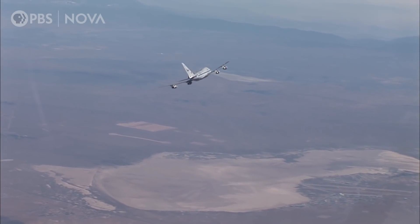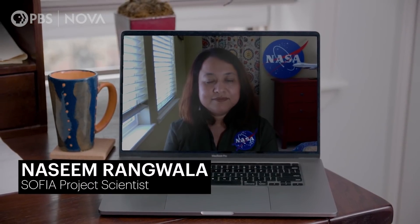While Arlo got to travel to visit the SOFIA mission, I caught up with SOFIA project scientist Nassim Ranguala. When people think NASA, they don't think chemistry — explain yourself here. So for us, space is a laboratory.